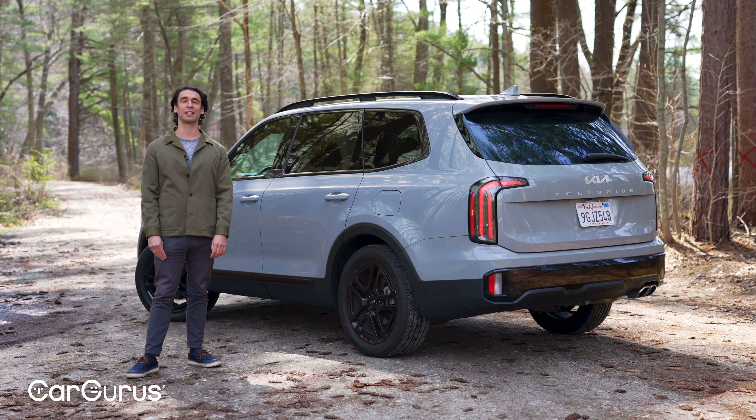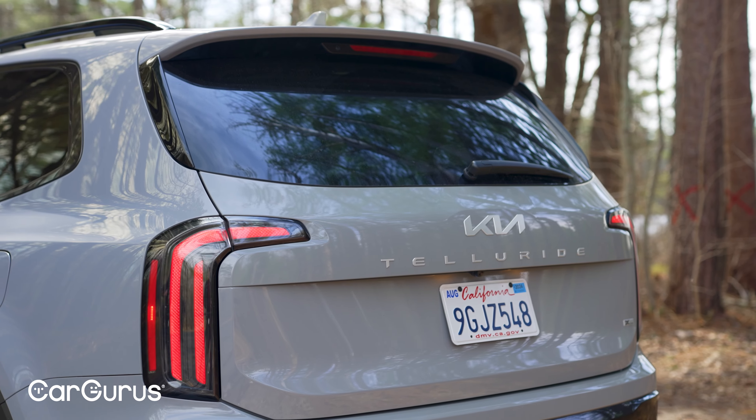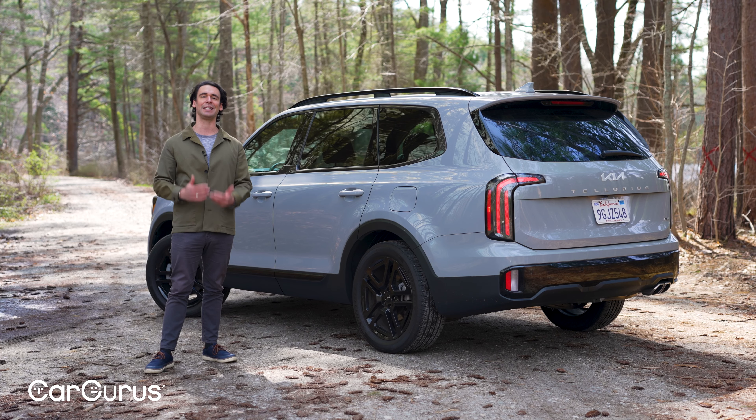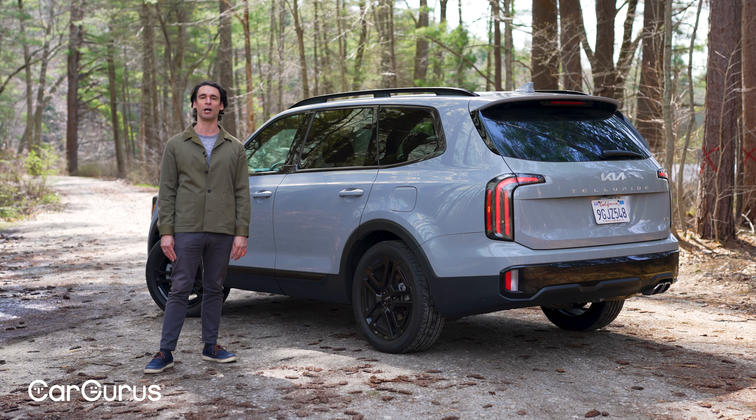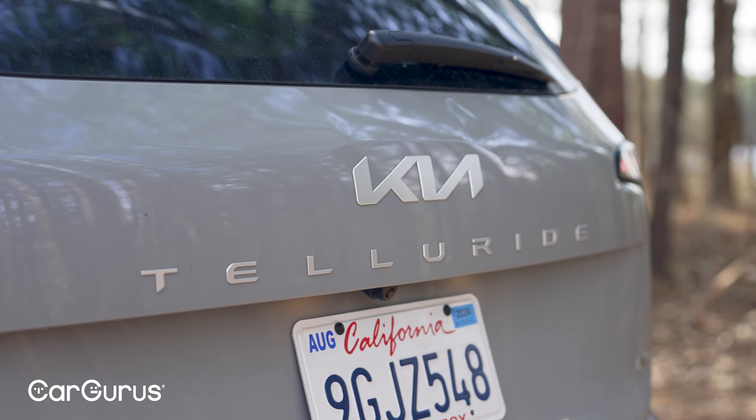The back of the Telluride might be even classier than the front. These hockey stick lights that go into the tailgate — everything is just simple and clean. Kia gets crazy with all their other SUVs, but this one is built to last, and that's why you see them in the wealthy zip codes.